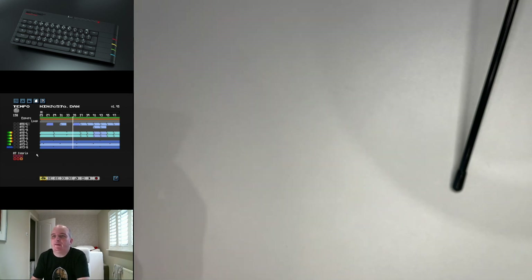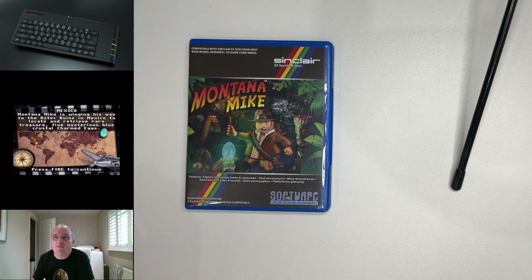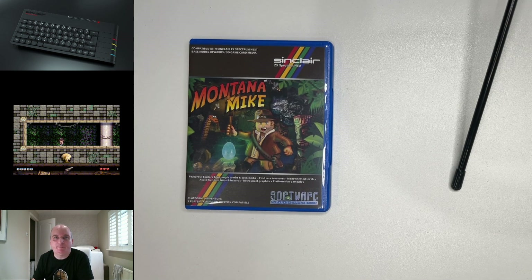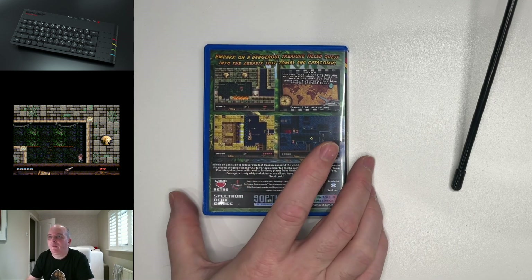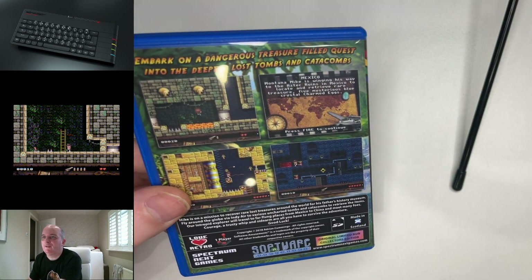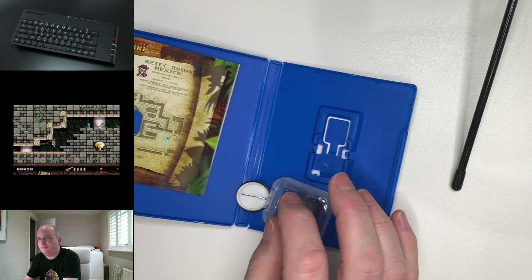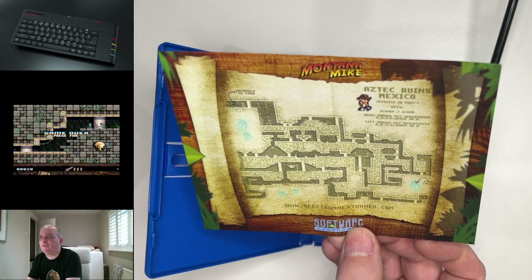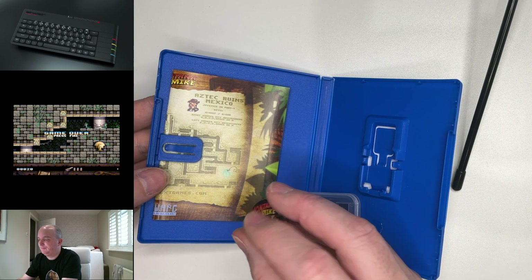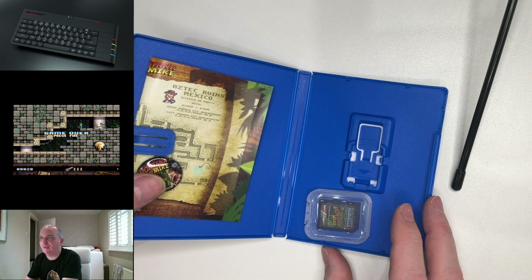Next up, November 2018 saw the birth of Montana Mike, another Software Amusements game by Adrian Cummings. This has no similarity at all to other games of a similar nature — you can probably see what I'm getting at there. And on the back as well, it follows the same method as Dungeonette and Deltastar. Again, it is a limited run collector's edition, which is true — you won't be able to get these again, I don't think. Again, PlayStation Vita case. Except this one has something a little bit extra: a little map of the Aztec ruins in Mexico. It also has a Montana Mike badge.